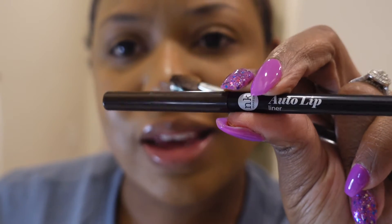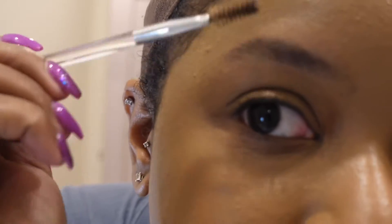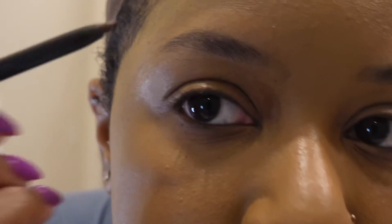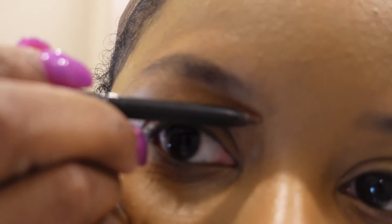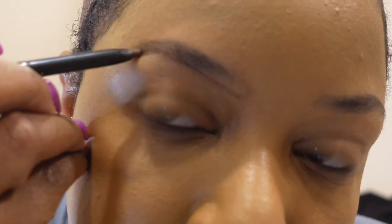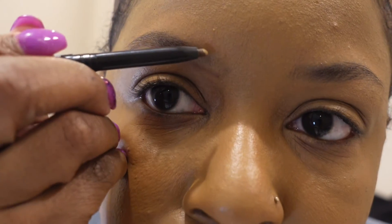You can use any kind of concealer you want and any brow pencil you want. The name of this brow pencil is NK Makeup, and the only thing I say about brow pencils is get one of the auto liners because you don't have to keep sharpening the pencil. So we're going to zoom in, brush the brow, and I like to start at the bottom and trace the bottom of that brow. Make sure you get your arch there — and make sure you stop the tip right here. Your brows don't need to come way out past that point.